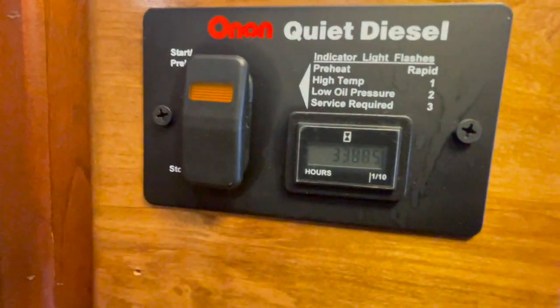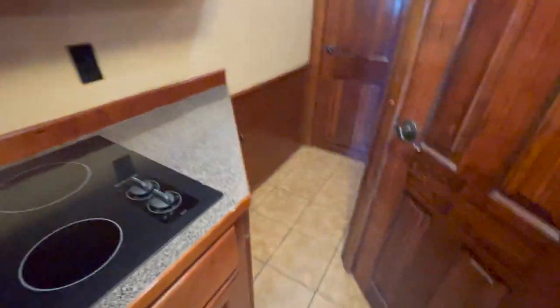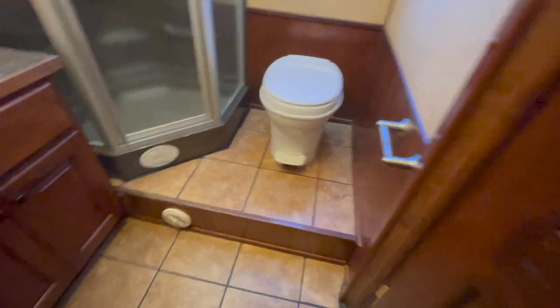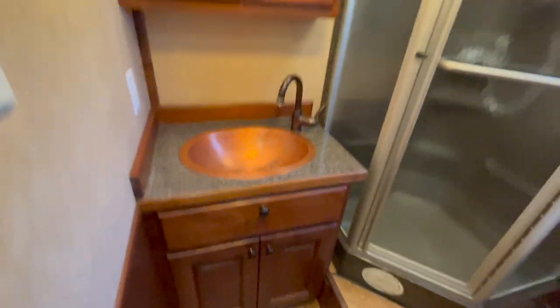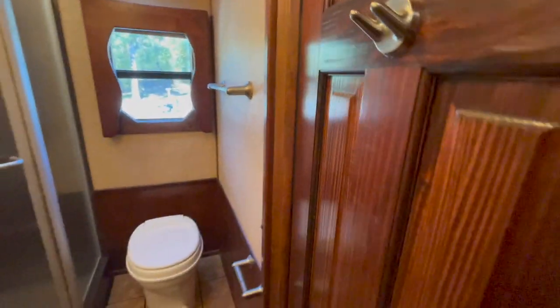3,388 hours on the generator, as you can see. There's also a two-burner electric cooktop. The bathroom is very spacious — it's a mid-bath so you've got your own privacy with its own door. You can see a little vanity. The shower is a nice-size one-piece fiberglass unit, which really helps keep it from leaking. There's a new toilet as well. All tile floor throughout, and day and night shades through the coach.